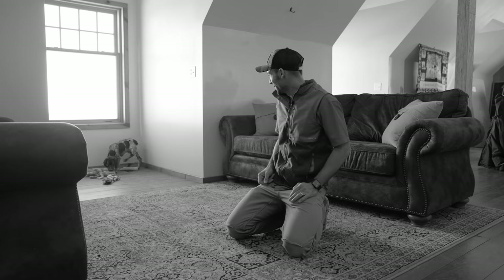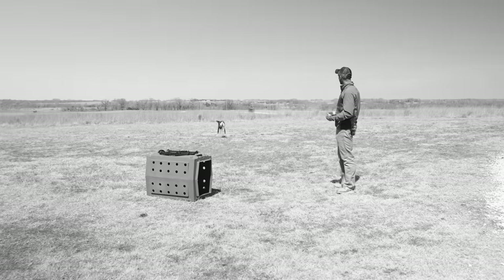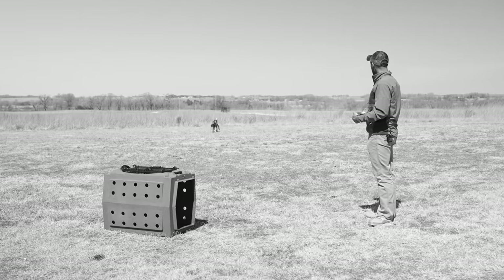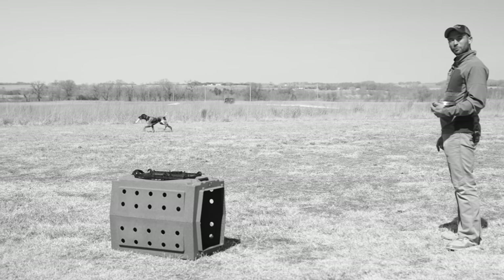That grew to the point where all he would do is pick things up and run away with them. We've been trying to play fetch with him and Clay loves to run bumpers down, pick them up, and take off with them.